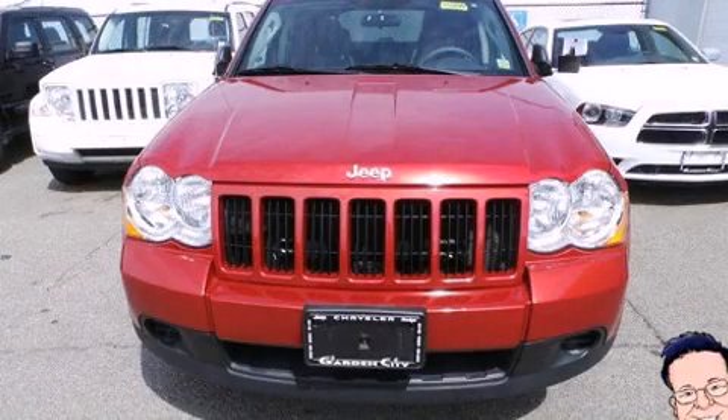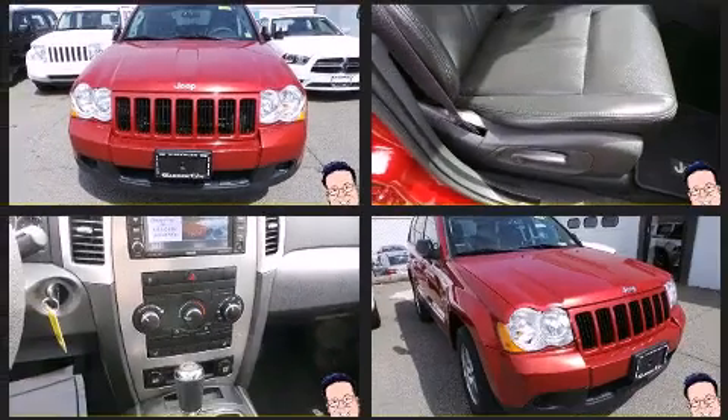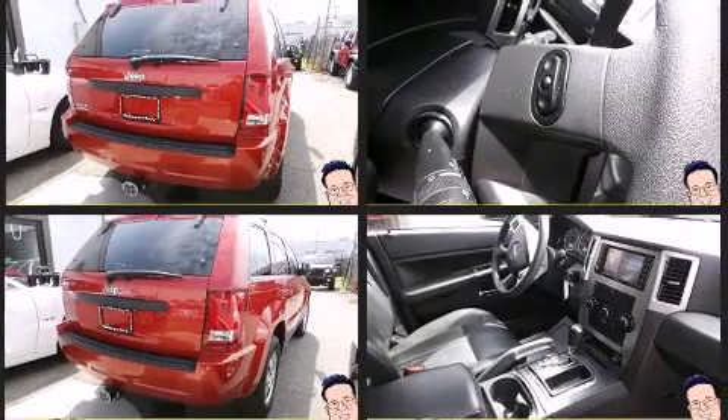Take command of the road in the 2009 Jeep Grand Cherokee. It features four-wheel drive capabilities, a durable automatic transmission, and a refined six-cylinder engine. Jeep infused the interior with top-shelf amenities such as a trip computer,